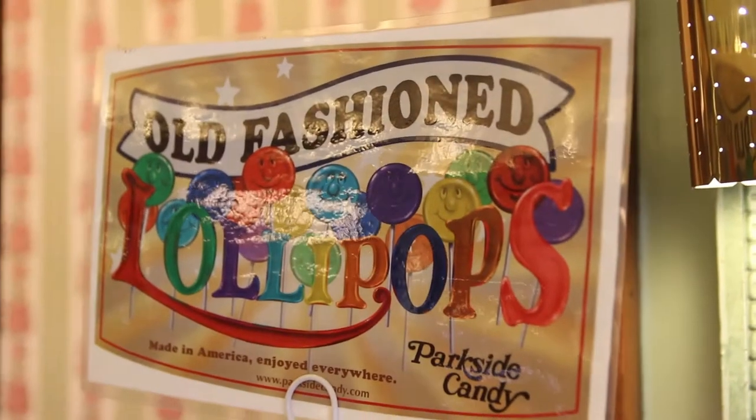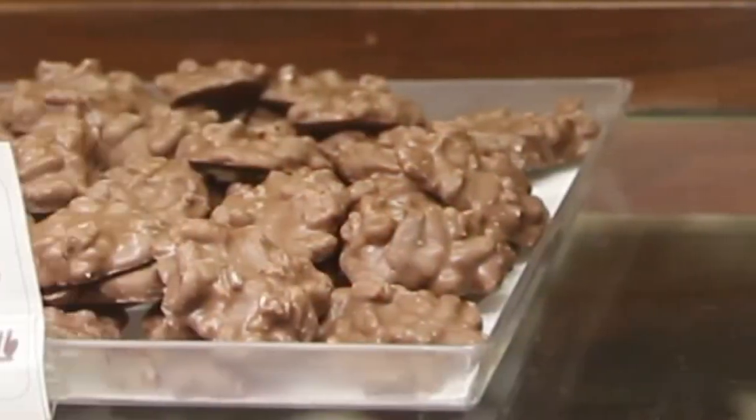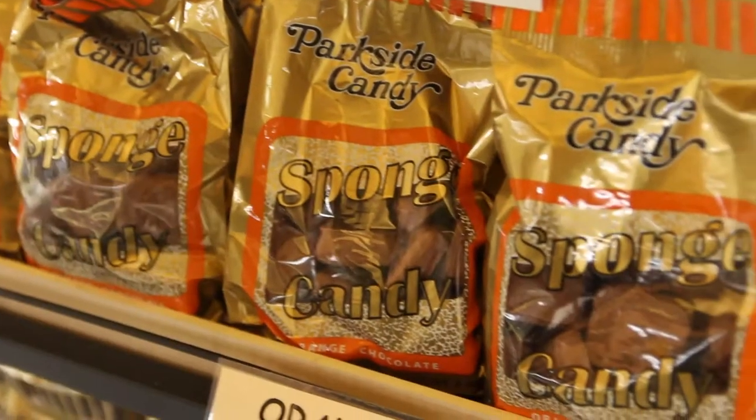We make our old-fashioned lollipops, we make saltwater taffy, we do pecan turtles, and of course we do Buffalo's favorite sponge candy. If you're missing Parkside Candy and can't come to the store, you can always get it online at parksidecandy.com.